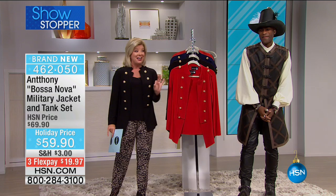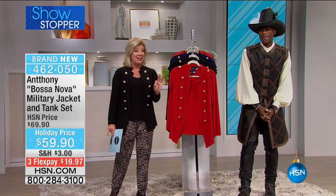There's a reason why this is our showstopper. We showed it one time and already over 200 people have ordered.